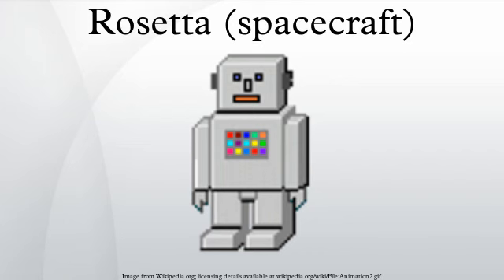It is part of the ESA Horizon 2000 Cornerstone missions and is the first mission designed to both orbit and land on a comet. It has been estimated that in the decade preceding 2014, some 2,000 people had assisted in the mission in some capacity. Rosetta was launched on March 2, 2004 on an Ariane 5 rocket and reached the comet on August 6, 2014.